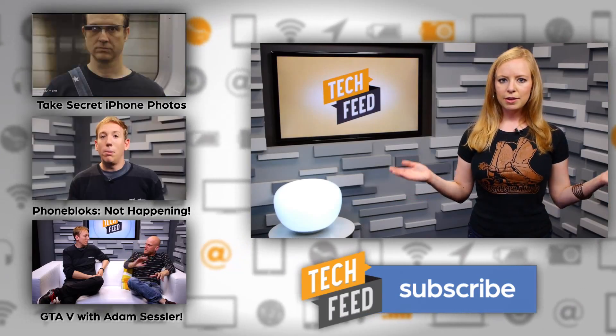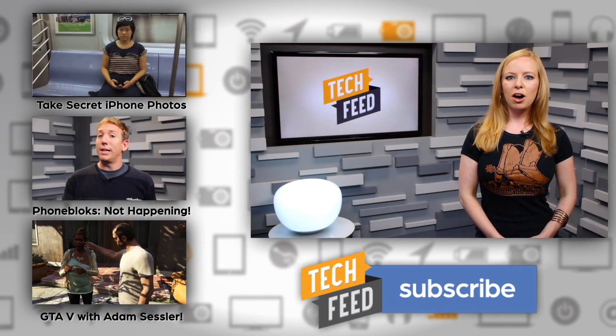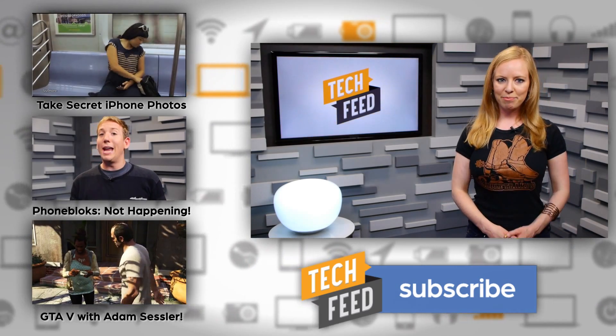So have you downloaded iOS 7 yet? And if so, what are your impressions? Let us know in the comments, as always, and don't forget to subscribe. For TFN, this is Annie.